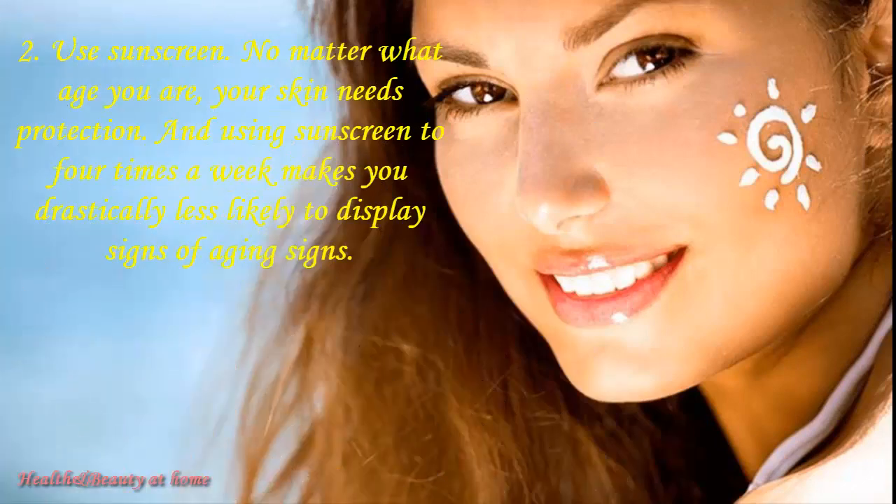Use sunscreen. No matter what age you are, your skin needs protection. Using sunscreen four times a week makes you drastically less likely to display signs of aging.